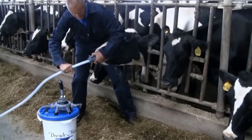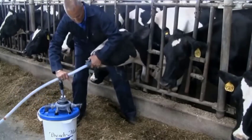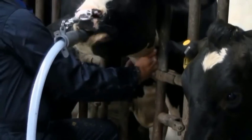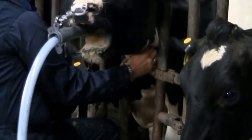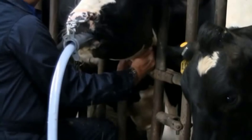Insert the drench mate hose gently into the cow's mouth, guiding it until you feel resistance at the back of the mouth. Allow the cow to voluntarily swallow the hose — avoid forcing it. Once swallowed, ensure the tube is in the esophagus, distinguishable from the trachea. Pass the tube beyond the designated mark to ensure it's in the rumen.